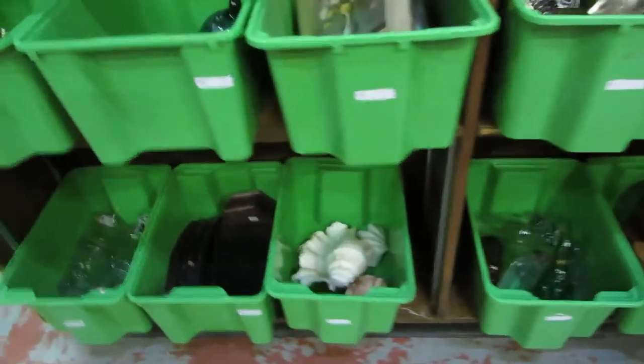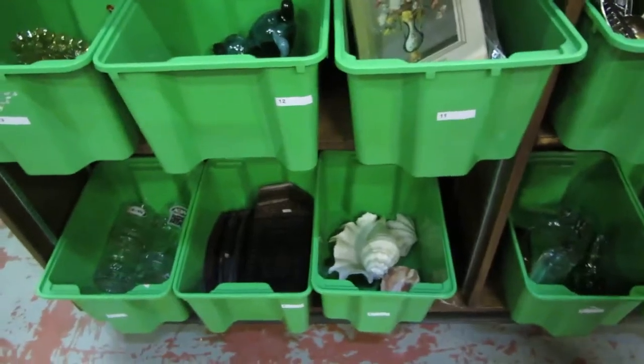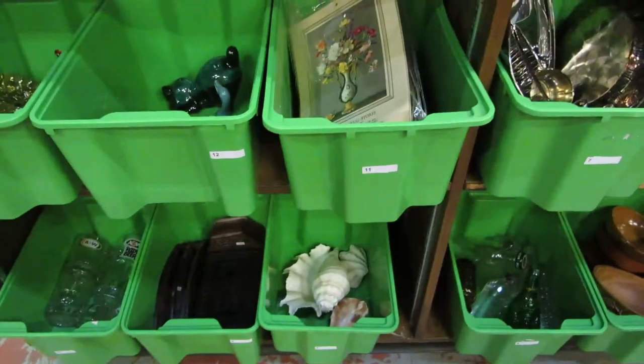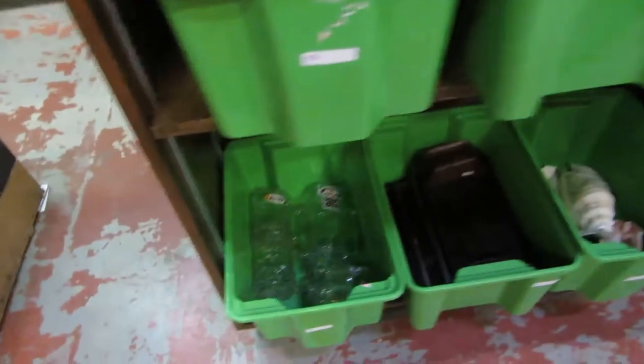Everybody needs to look at lot number eight because this — they're called conch shells, not conk. We don't know what conk is, we'll figure that out later, we'll ask Daniel at the auction. We have Blue Mountain pottery, carnival glass, some wood items, and A&W root beer.